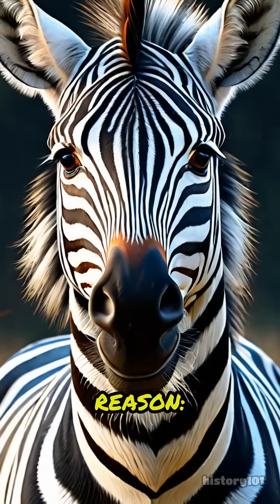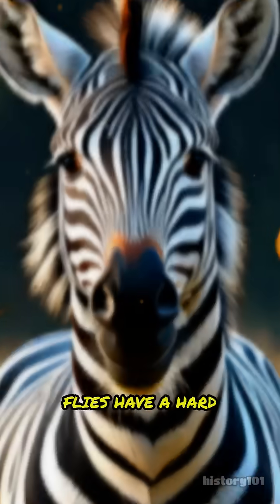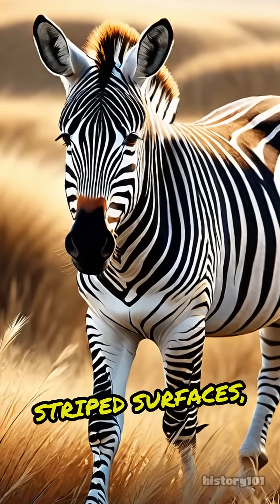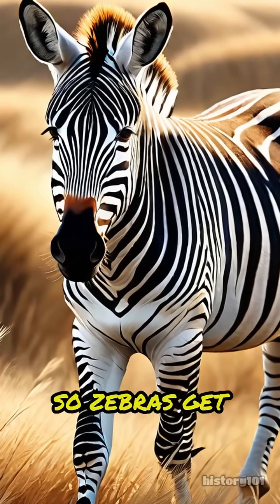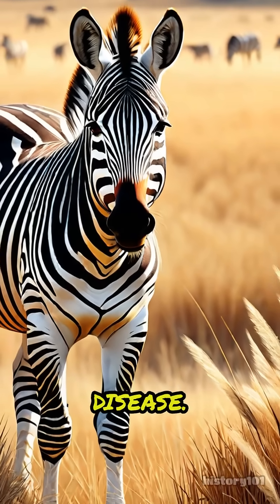And here's a surprising reason: stripes help keep annoying biting flies away. Flies have a hard time landing on striped surfaces, so zebras get bitten less than other animals, which means fewer itchy bites and less chance of disease.